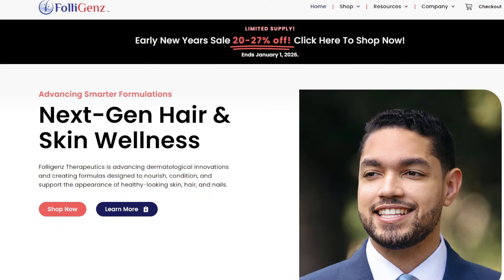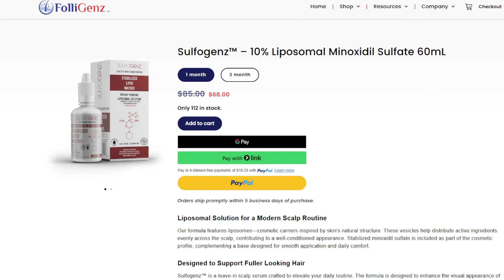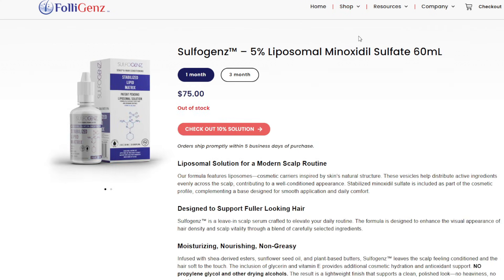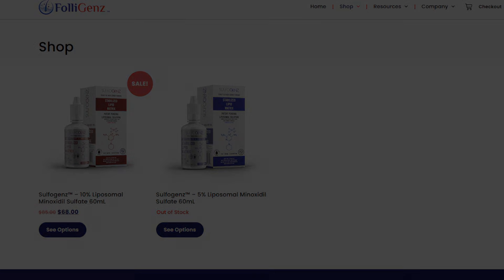Right now on the Folligens website, we're doing an end-of-year sale that ends January 1st, 2026 — we might extend it to February 1st, 2026. The 10% is still in stock and we have more coming in, but the 5% is unfortunately out of stock, with possible restocking sometime around the middle of the month from Brazil. We went from $85, now selling at $68. Go check it out — link in the description below. I'll see you in the next video. Peace out.